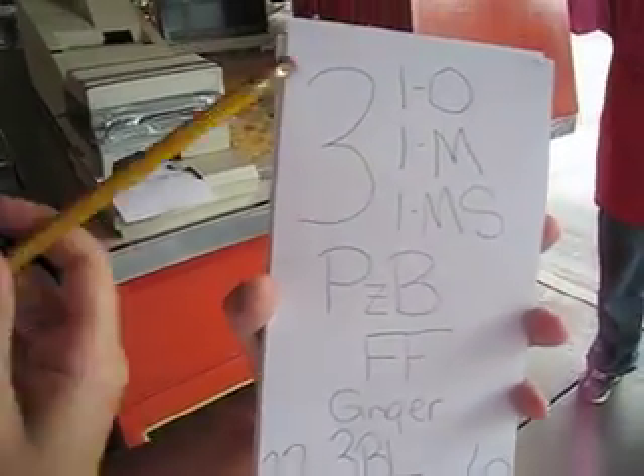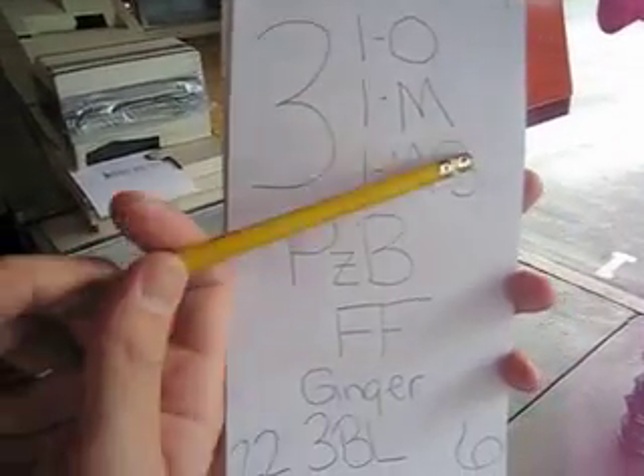Okay, explain. So I owe — what is that? One onion. That's yours. One mustard. One mustard and sauerkraut.